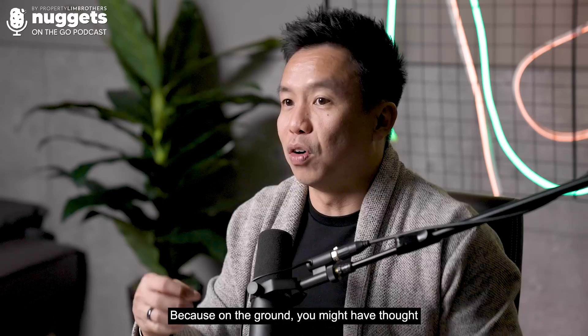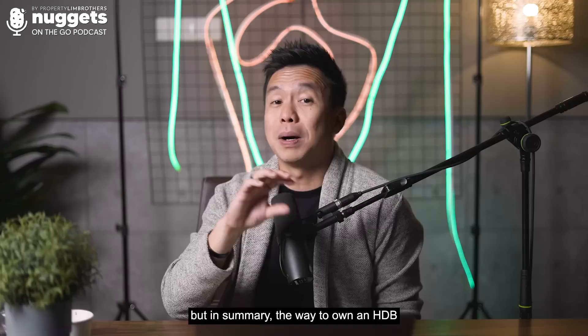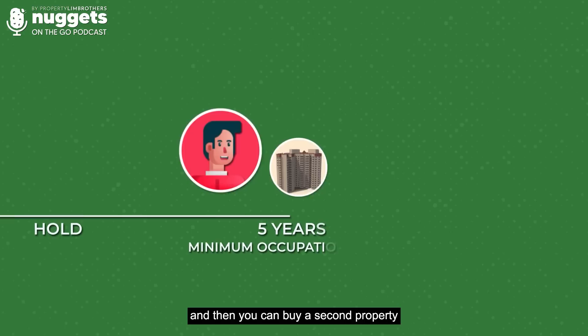It may seem impossible to own an HDB and a private property at the same time, but yes, it is possible. There are two ways to do it. Number one: you start from the HDB route first. Own an HDB, hold it for five years, fulfill the minimum occupation period, and then you can buy a second property — a private property. Nobody can own two HDBs; you can only own one as a couple.